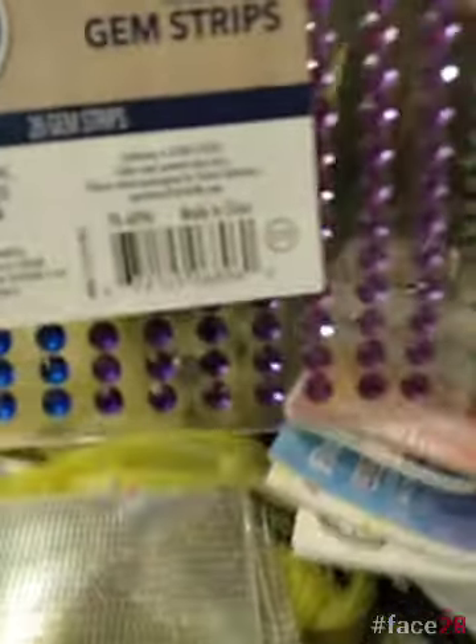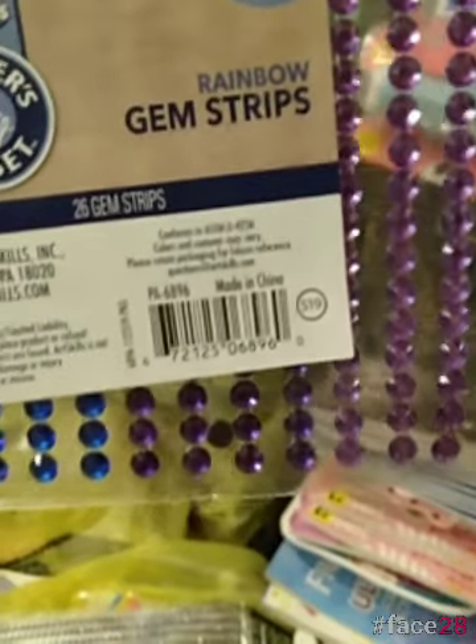A lot of it in the art section goes. The gem sheets or gem strips — there are colored ones but there are also sparkling gem strips, just clear, not colored.